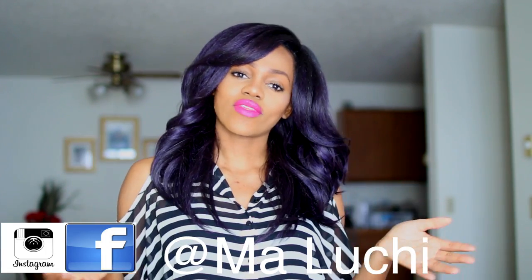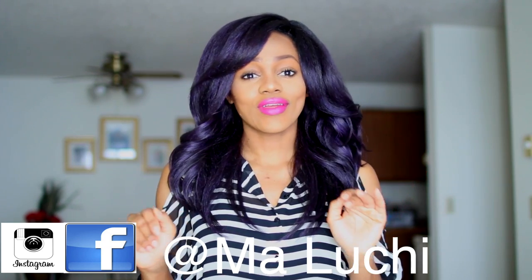Today's video is going to be a wig review about this wig that I have on right now. Everyone has been asking me about this wig — how much was it, where did I buy it from, and all that. So I'm gonna tell you guys all the information you need to know about this hair.